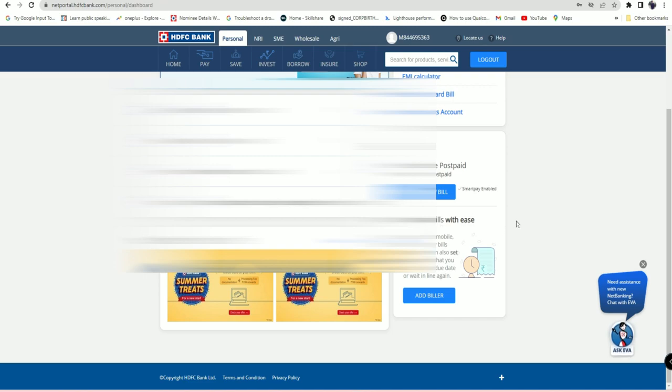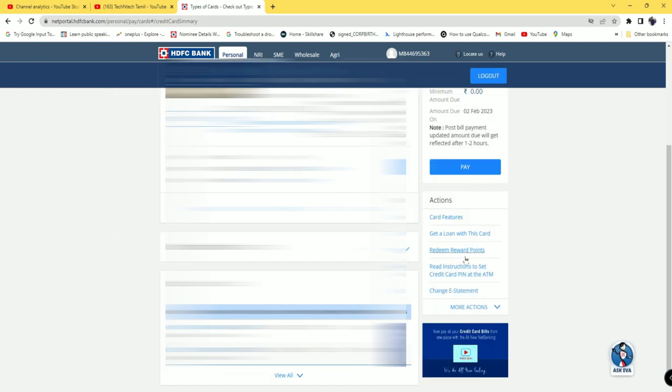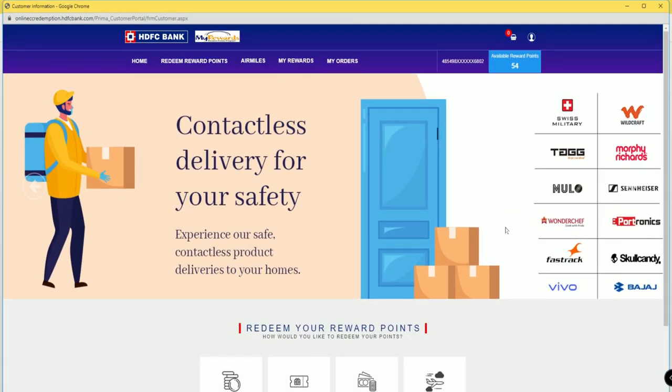Once you are logged in, you can see your credit card dashboard page. Click on 'Credit Cards' and it will open a credit card summary page. Here, click on the option 'Redeem Reward Points' and then click on the confirm option.